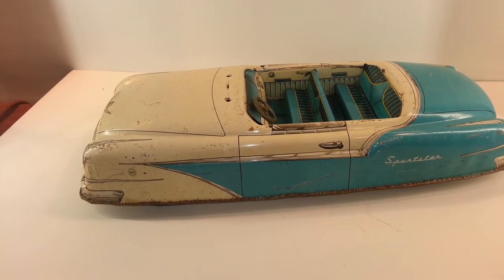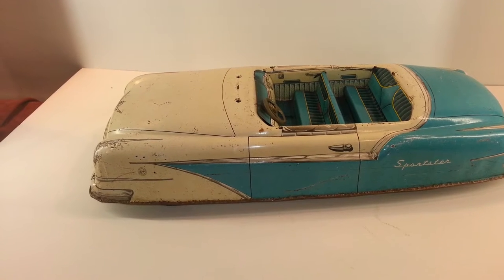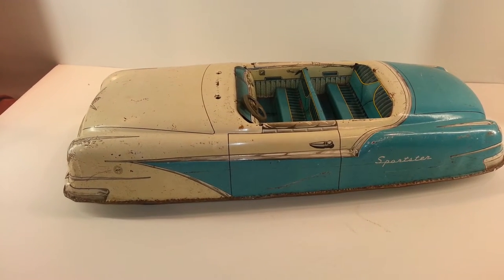It is missing the windshield. There are scratches and little dings and nicks all over this car. It is not in mint condition.